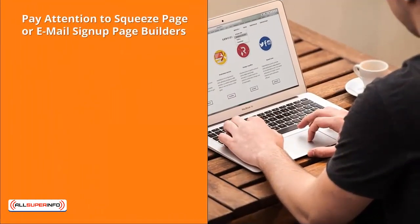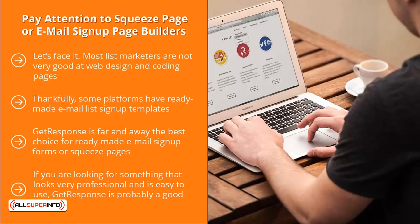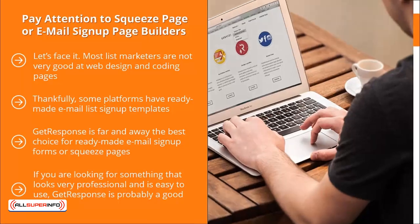Fourth: pay attention to squeeze page or email sign-up page builders. Most list marketers are not very good at web design and coding pages, and building an online form requires some basic knowledge of both. Thankfully, some platforms have ready-made email list sign-up templates where you can change graphics, color, font, and text. GetResponse is far and away the best choice for ready-made email sign-up forms or squeeze pages. If you're looking for something professional and easy to use, GetResponse is a good choice. If you know your way around HTML, you'd probably be better off with Aweber or MailChimp.